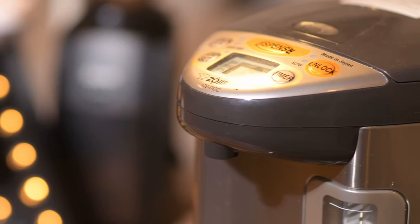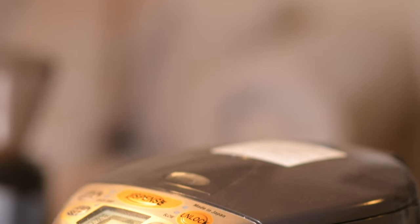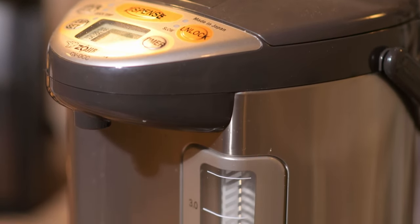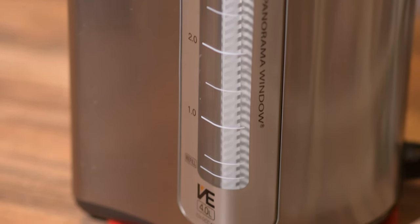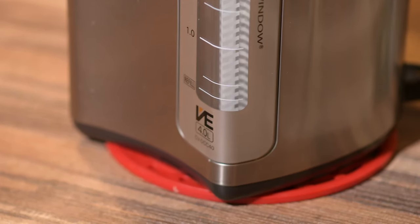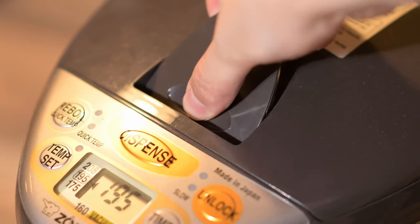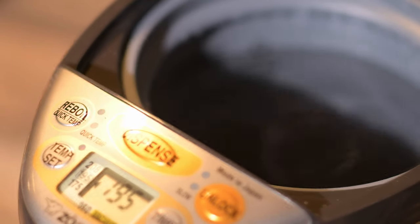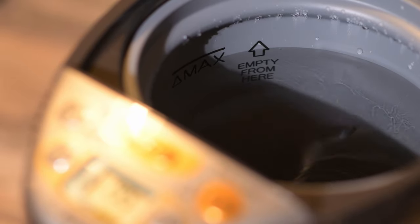Having a water heater is essential — you get instant hot water with a single press of a button. I have a Zojirushi water heater, and I will link the item in the description. Pretty much every household in Asia has something like this at their house. The model I have here is a 4-liter model. It can hold up to 4 liters of water, it's really easy to clean, easy to maintain, simple to use, and very reliable.